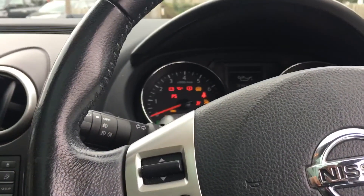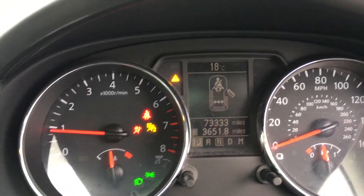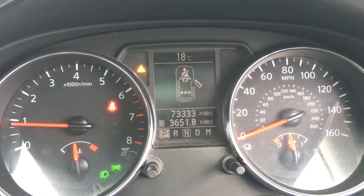Looking for the start button. 73,000 miles. No warning lights on.